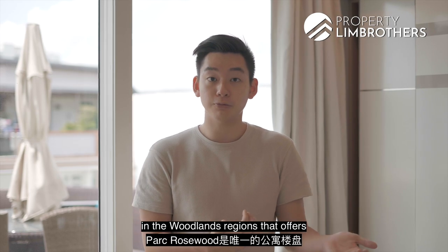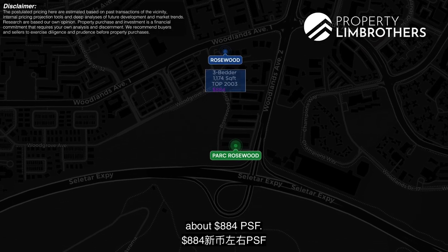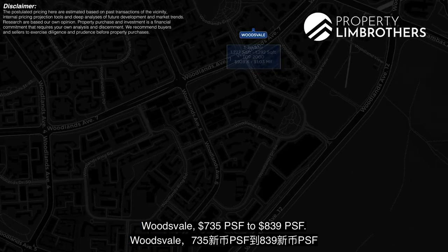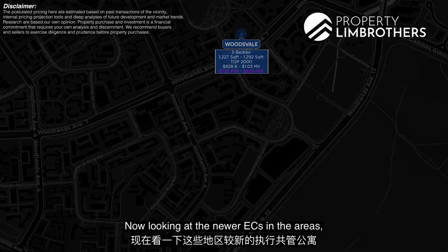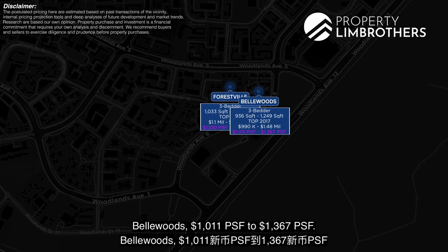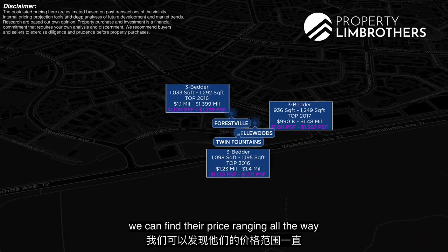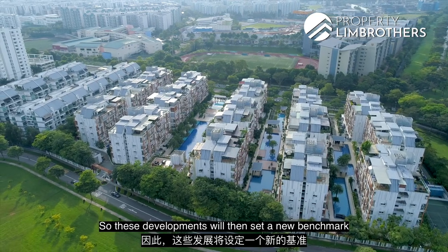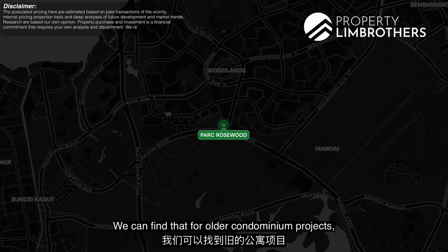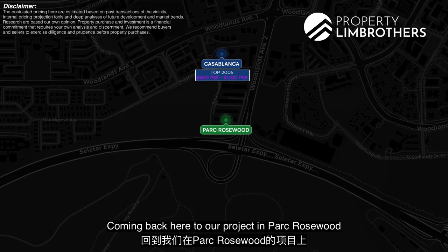Park Rosewood is the only condominium development in the Woodlands region that offers a penthouse unit for sale. Looking at surrounding condo projects: Rosewood is at about 884 PSF, Rosewood Suites 944 to 1,199 PSF, La Casa 876 to 1,021 PSF, Woodsvale 735 to 839 PSF. For newer ECs in the area: Forestville at 1,001 to 1,239 PSF, Bellewoods at 1,011 to 1,267 PSF, and Twin Fountains at 1,120 to 1,171 PSF. Recently MOP'd ECs start from 1,003 PSF, setting a new benchmark in the area. For older condos such as Casablanca, PSF pricing is between 900 to about 1,100 PSF.